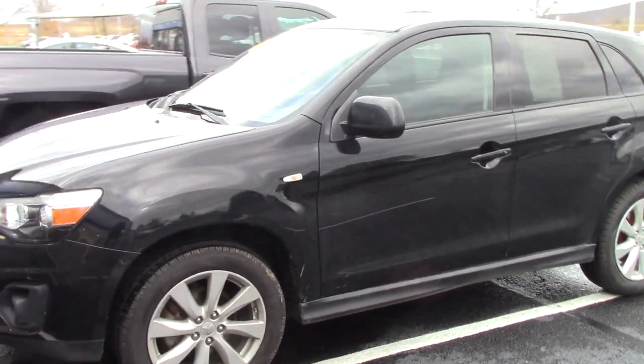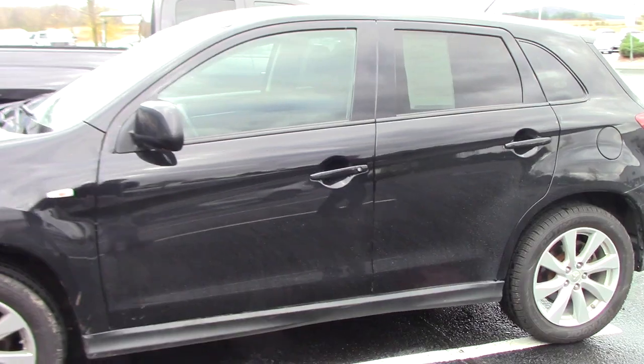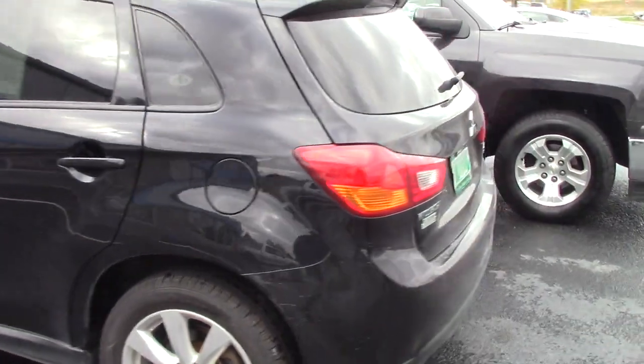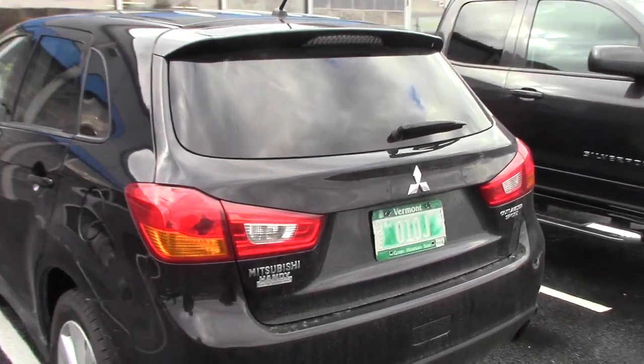This one does have brand new tires on it that we put on. Only 37,000 miles. Very, very nice condition. Outlander Sport.